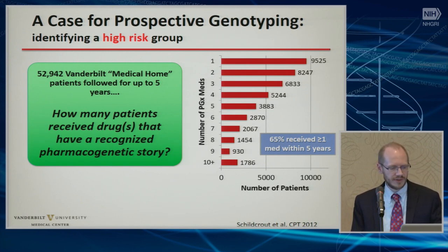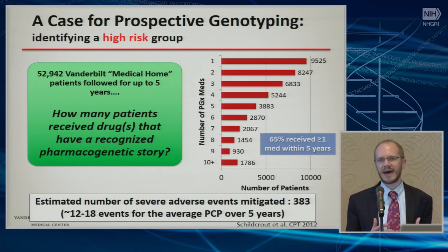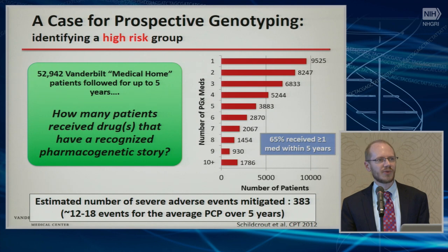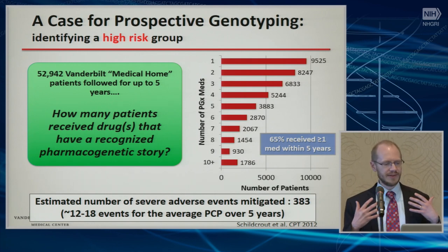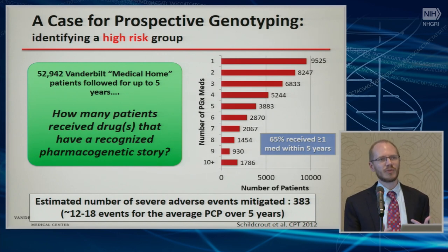You can see some of those individuals received quite a few, with a significant number of people receiving 10 or more medications that had potential pharmacogenetic indications. And if you look at just six drug adverse events that have high morbidity or mortality, that equates to about 383 events over five years for those 53,000 people, or about 12 to 18 events for an average PCP. This gives us some evidence to suggest that these events will be relatively common, and interestingly, they skewed towards the more frequent medicines with more serious adverse events, like clopidogrel.